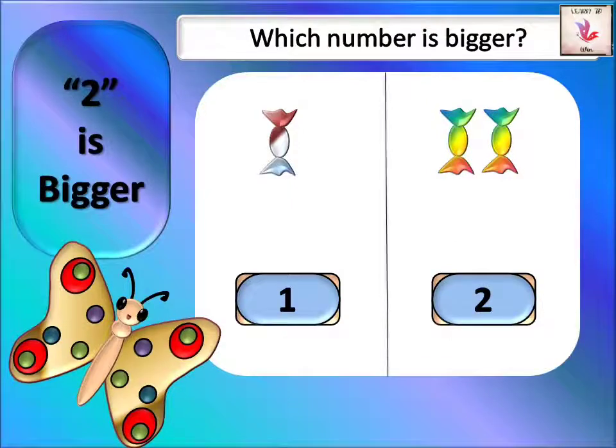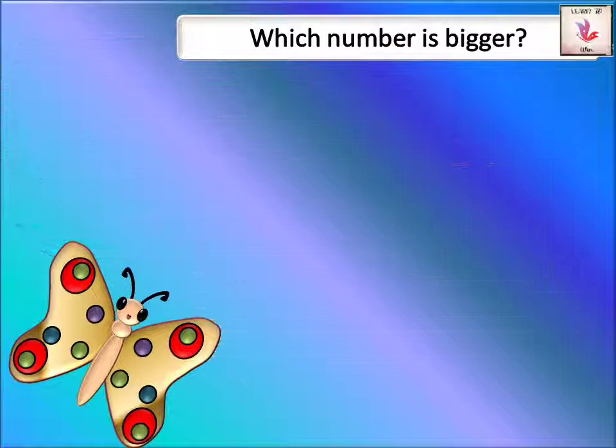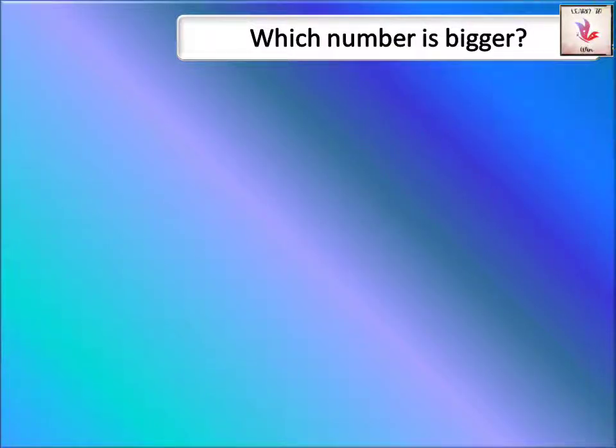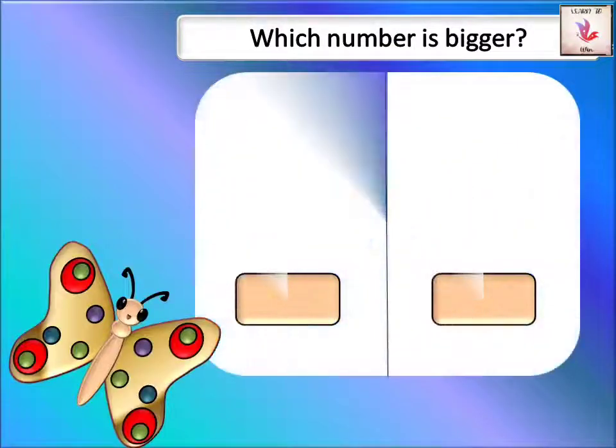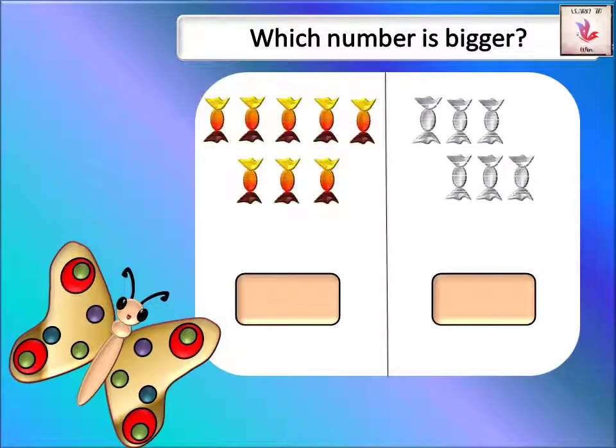Two is the bigger number. Now let's take another example. On one side we have one, two, three, four, five, six, seven, and eight candies — we have eight orange and brown candies. I'm going to write eight.